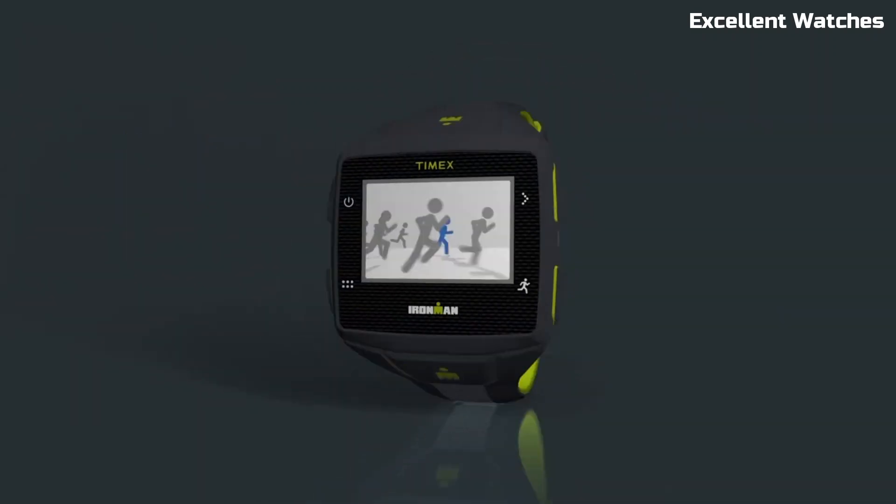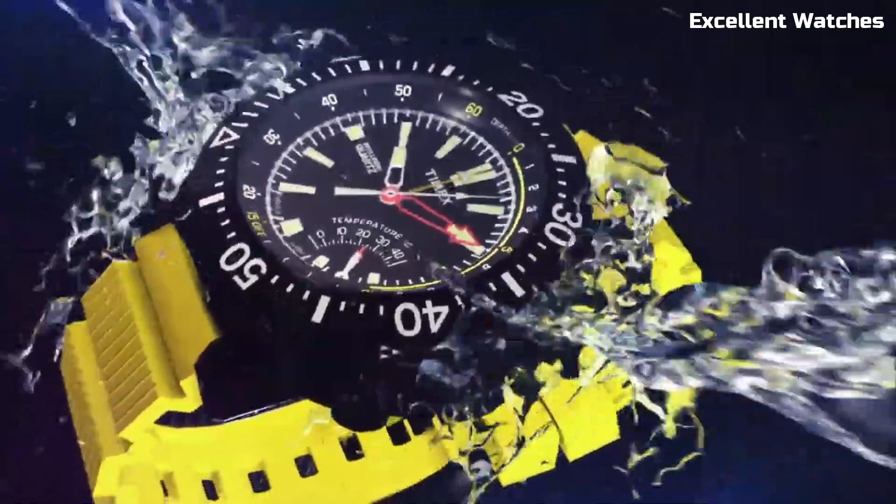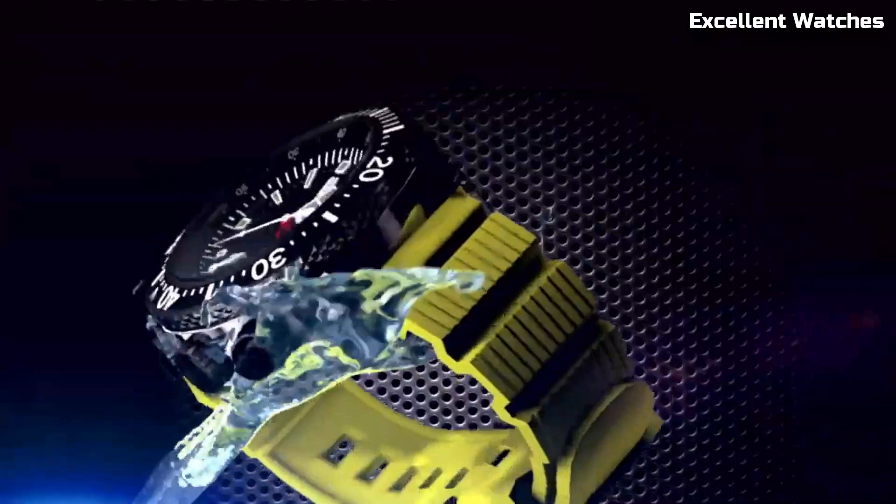Hello everyone! Timex offers a diverse range of watches that cater to various preferences and needs. These are the best Timex watches available on the market today. Please like and subscribe to my channel and press the bell icon to get new video updates.